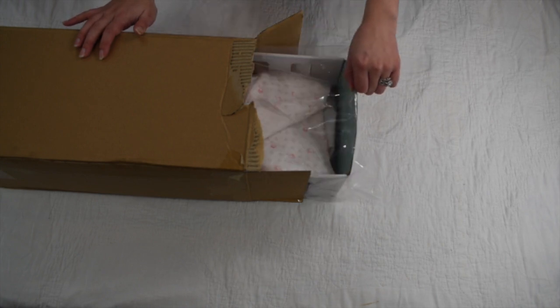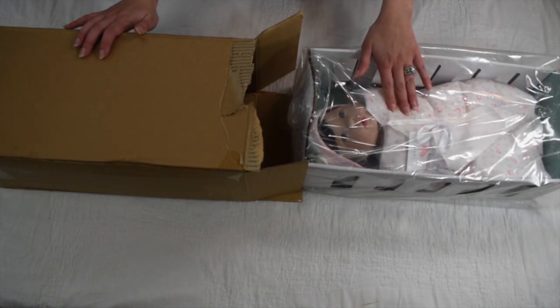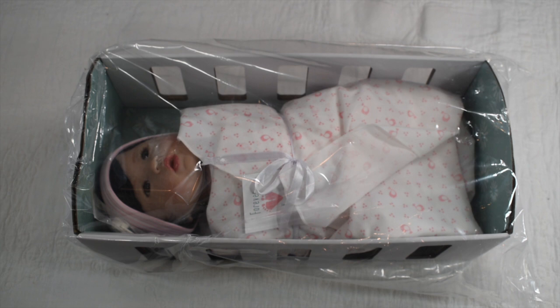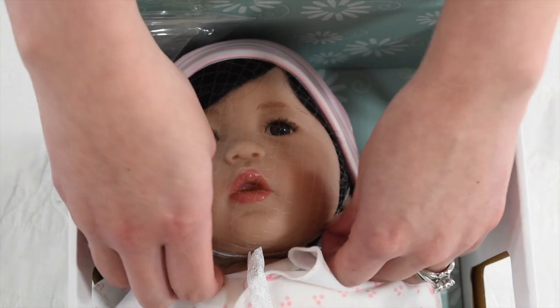Oh my goodness, she is so pretty! She is from their new line called Forever Yours, and this is Blessing — she is precious, I'm just blown away by how pretty she is. She is $99 over there, and we have got to get her out of this plastic and really take a look at her. Her face is so darling.